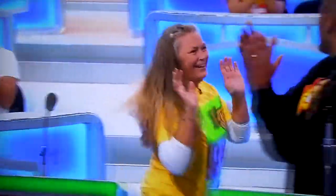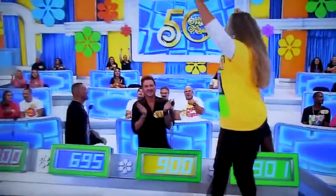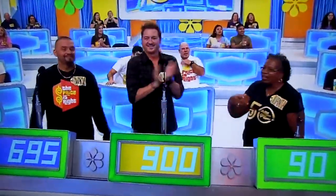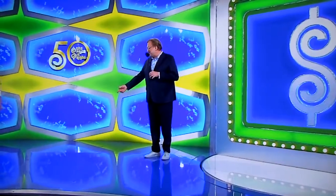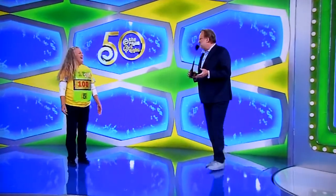Kelly! Congratulations. Welcome to the show. You made it — right on that dollar sign right there. Perfect. Love your shirt. Thank you, that's great. Did you make that yourself?